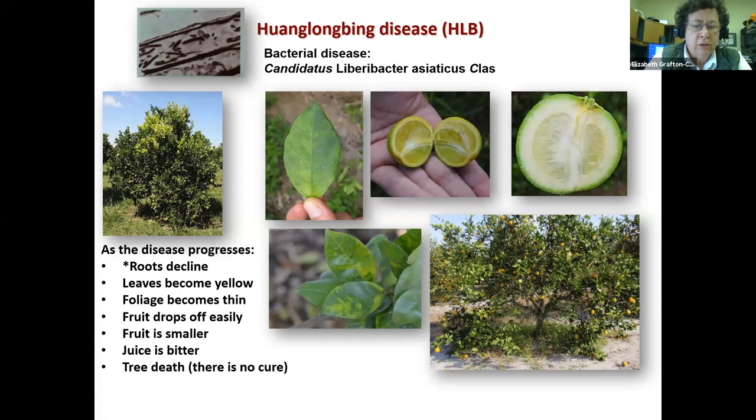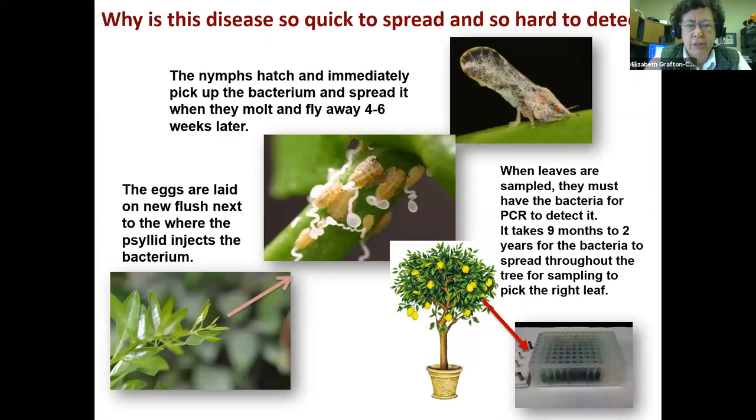How long does it take for this process to happen? It varies — depends on the tree, depends on the region. Trees can go down very quickly, like in five years, or it can take longer. So one of our main questions is why is this disease quickly spreading and why is it so hard to detect?